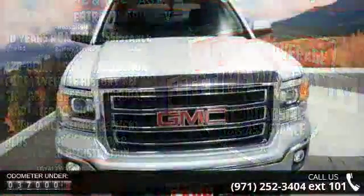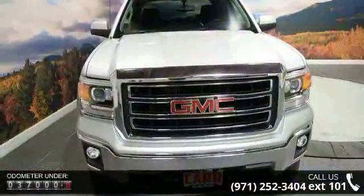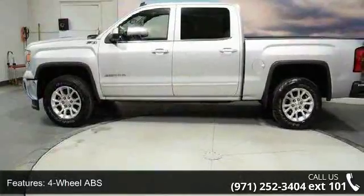Some of the top features included with this vehicle are four-wheel ABS, four-wheel disc brakes, 4X4, eight-cylinder engine, adjustable pedals, adjustable steering wheel, backup camera, and cruise control.